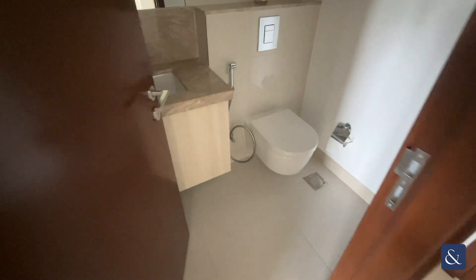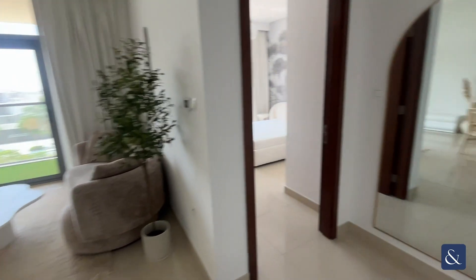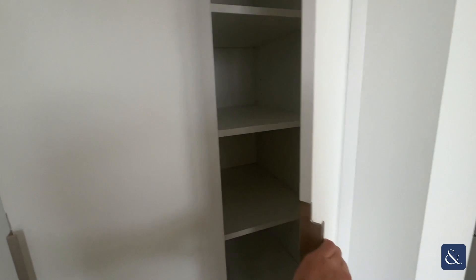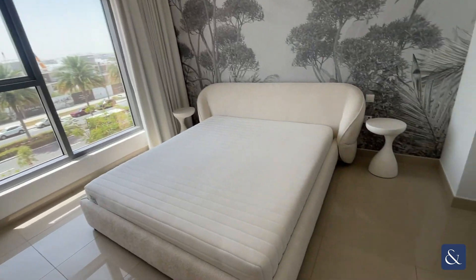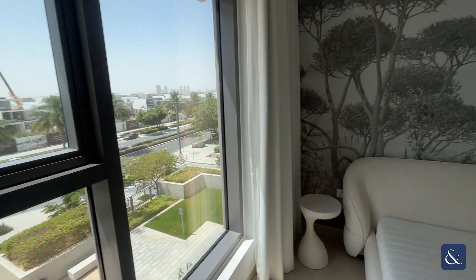Here's the first bathroom in the property. We also have extra storage space — lots of storage in this unit.